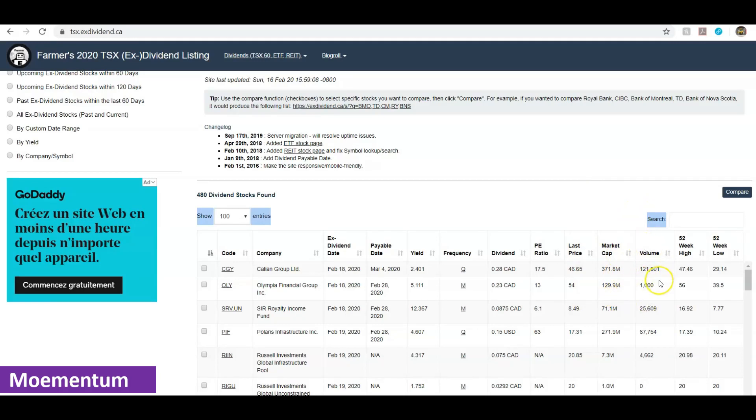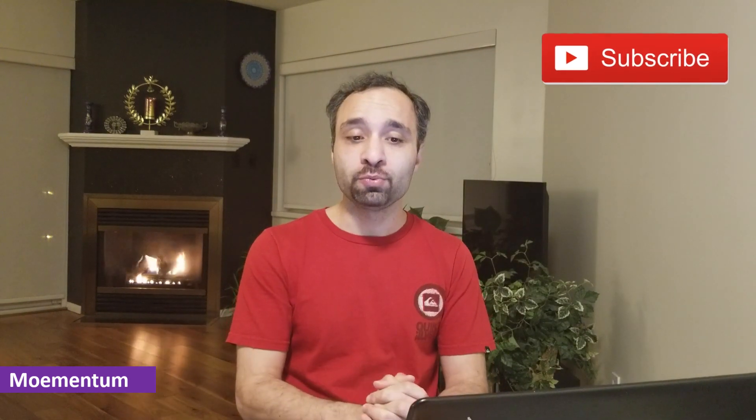You also get other details such as the last price of the stock, market capitalization, trading volume, and the 52-week price range — what has been the 52-week high and the 52-week low.